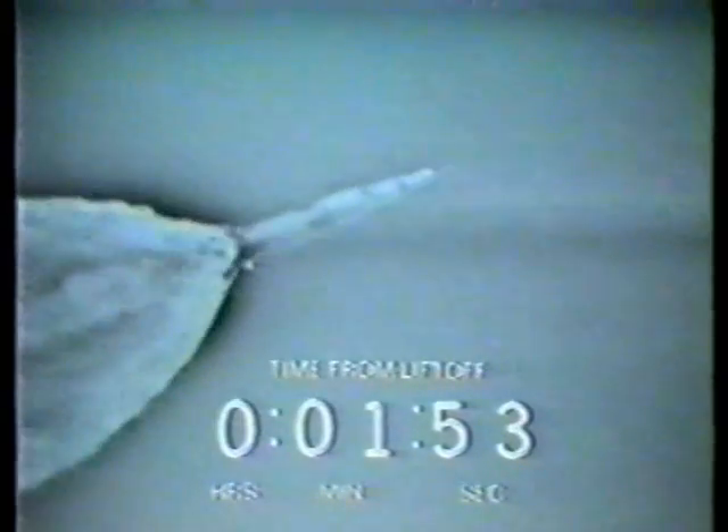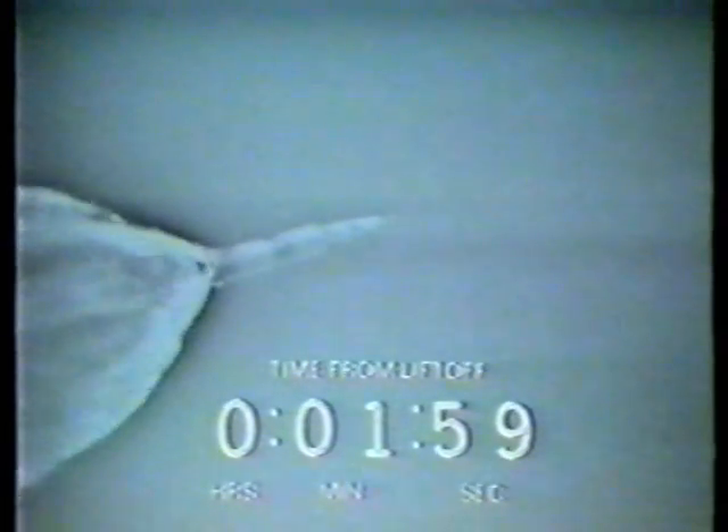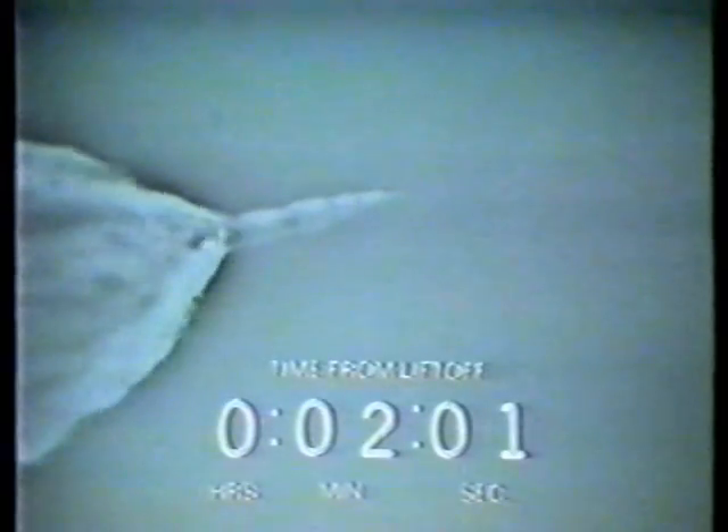Roger, copy, Tom. Mark, mode one Charlie. You're go for staking, Ken. Roger, Brimstone. Inboard, check it out. Roger, inboard. We got a little focal. Focal there.